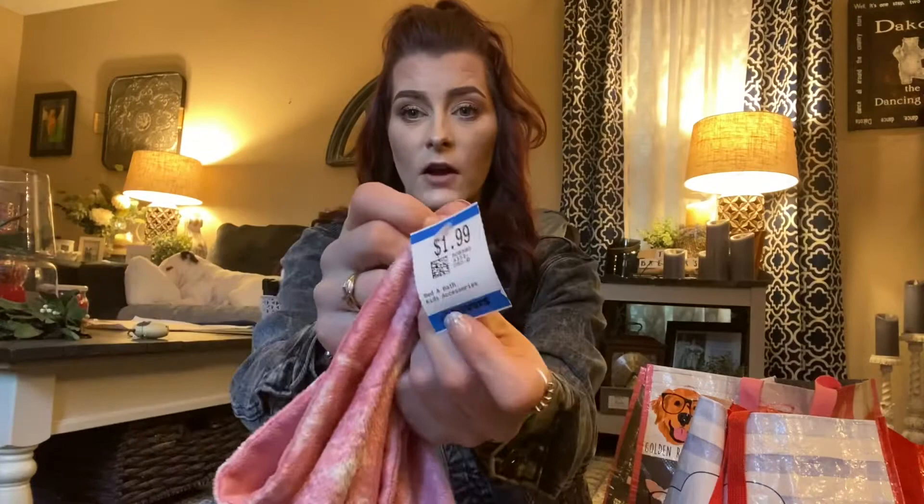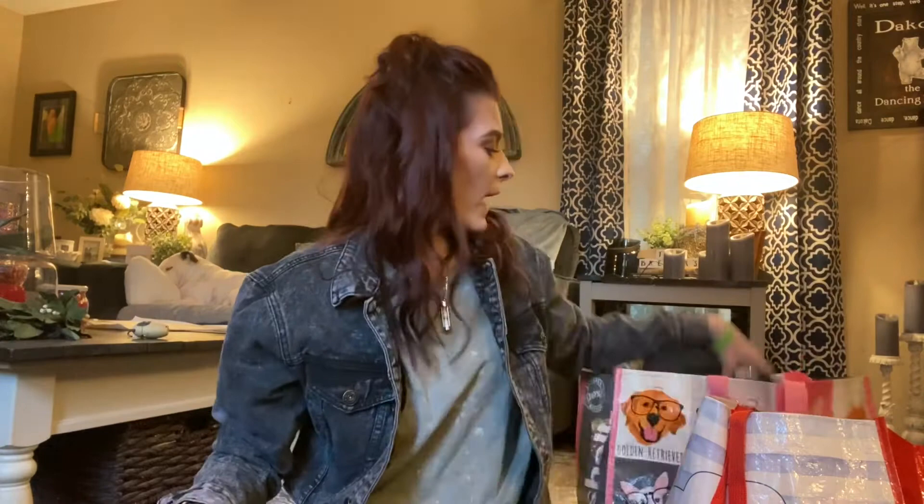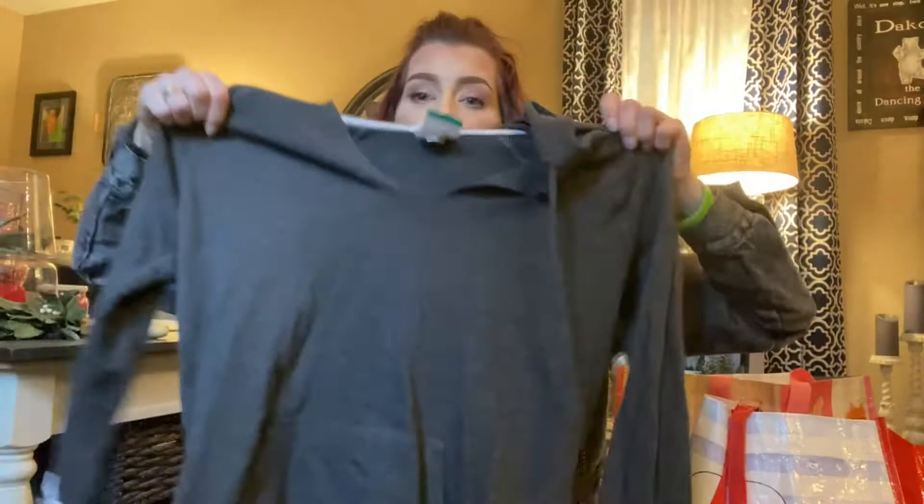Then I got this cute little baby blanket for Miss Abby because it's so soft — pink with little dandelions — and this was $1.99 plus 20% off. She is a little blanket hoe, she loves blankets and clothes. And so does Peanut Butter, as you can tell — look at her back there just living her best life, snoozing away all day long.